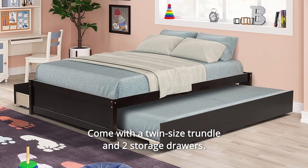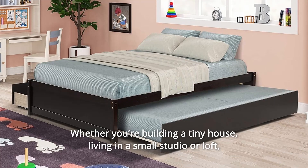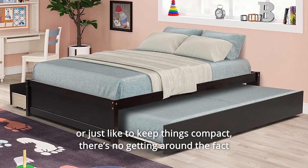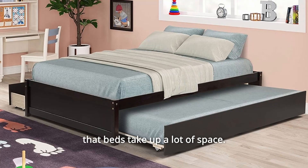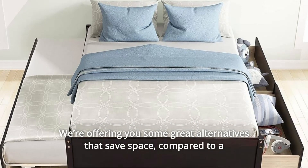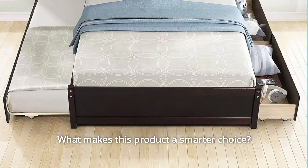It comes with a twin-size trundle and two storage drawers. Whether you're building a tiny house, living in a small studio or loft, or just like to keep things compact, there's no getting around the fact that beds take up a lot of space. We're offering you some great alternatives that save space. Compared to a traditional mattress and box spring combo, what makes this product a smarter choice?